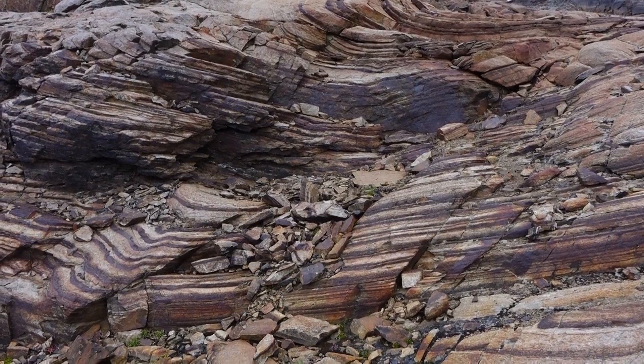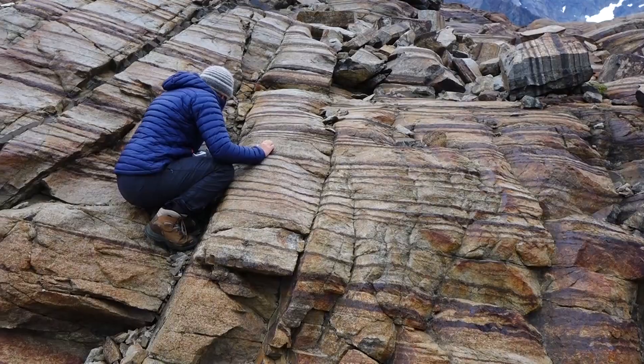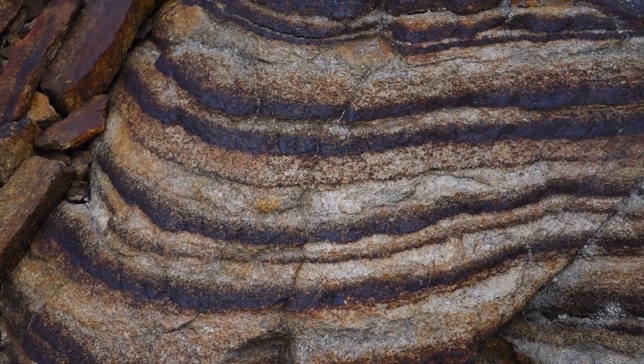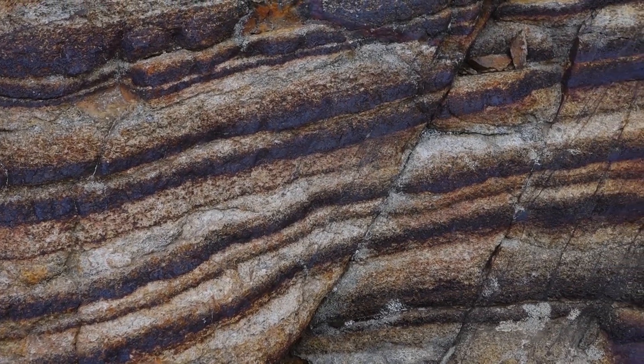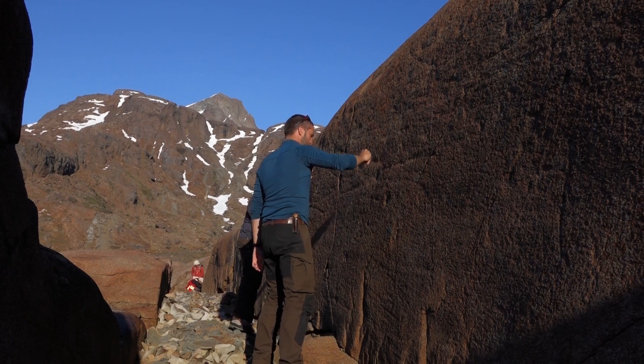One of our main questions — one of the big reasons why we went to Skaergaard — was to gain an understanding of how magma chambers work. One thing that Skaergaard is world famous for is the layering in these rocks. When you look at the rocks from Skaergaard you see these zebra stripes, or alternating bands of black and white minerals, and it's really puzzled geologists and has been a point of interest for many years.